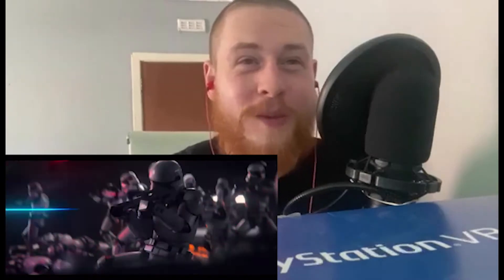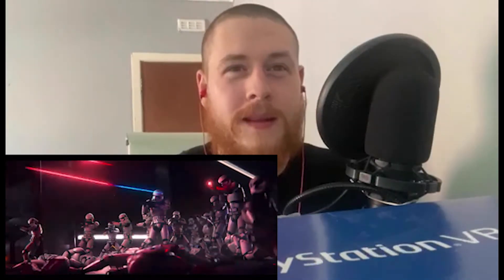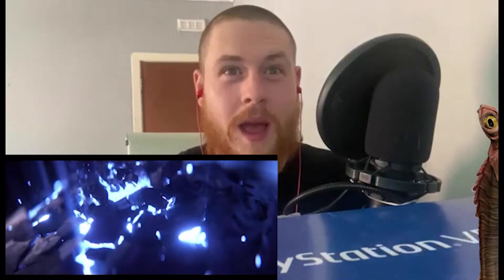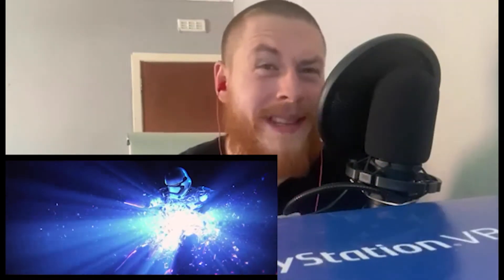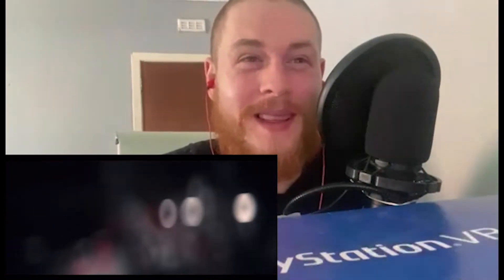Man, this is badass — somebody get this guy a job at Lucasfilm! Who are they fighting, the rebels? This is badass man, oh look at that — damn, this is badass man.